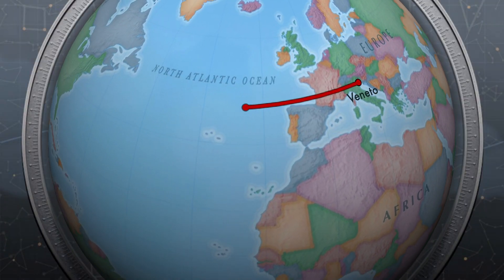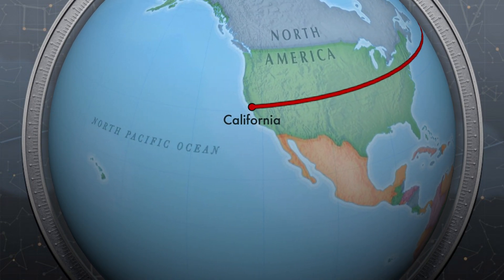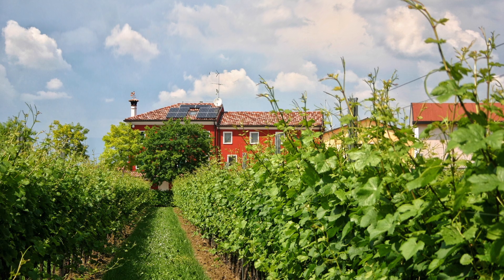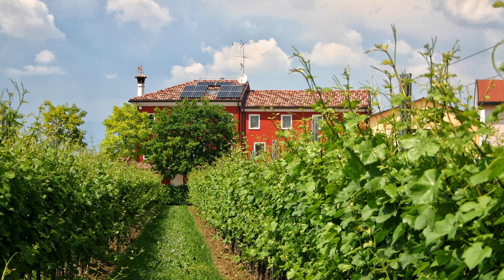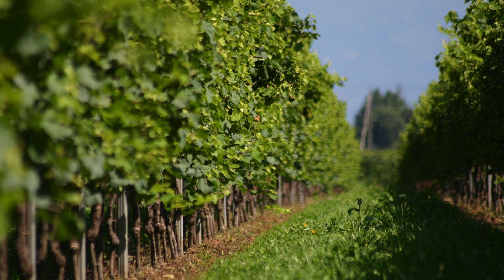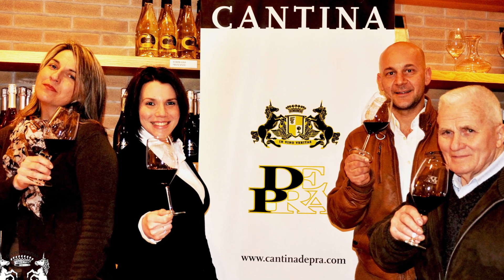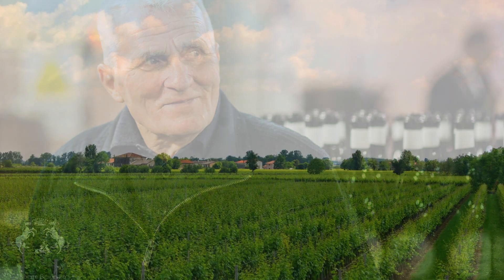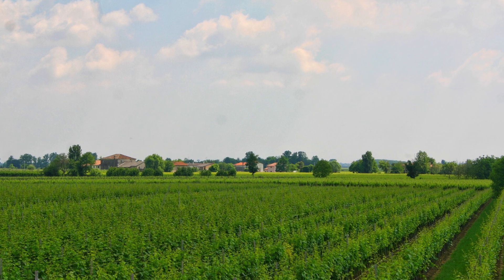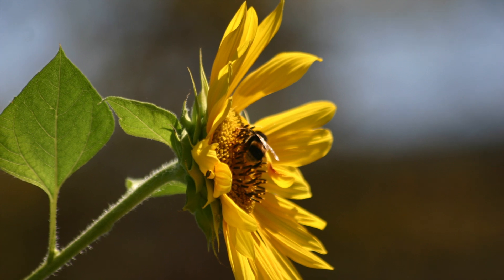Rounding out our white selection, we have Pinot Grigio from the Veneto sub-region of Italy, located in the northeast corner near the Alps and the Slovenian border. The DOC is Treviso, and it's a Mediterranean climate here with mild winters and hot and humid summers. Cantina de Pras has been making wine since the 1950s and is still headed by owner Giuseppe de Pras. This Pinot Grigio has intense fruity notes of pear and white peach together with scents of wild flowers.